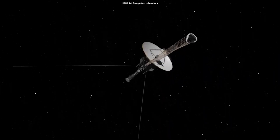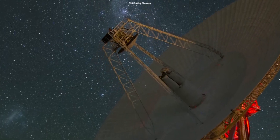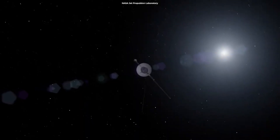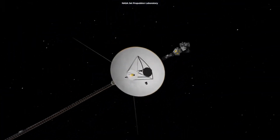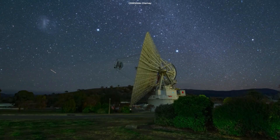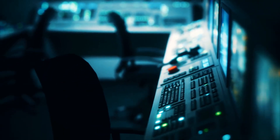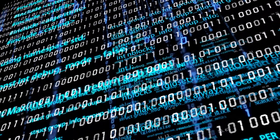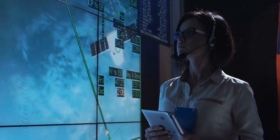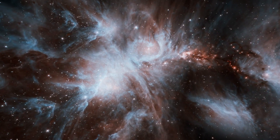For over four decades, Voyager 1 has relied on this tried and tested method to transmit vital information back to Earth. However, recent observations have uncovered an enigmatic anomaly within the spacecraft's communication system. Instead of the expected blend of scientific data and spacecraft health information, the TMU is emitting a perplexing and repetitive sequence of ones and zeros, lacking any discernible coherence or pattern. This puzzling development raises pressing questions about the integrity of the spacecraft systems and the potential implications for its ongoing mission.